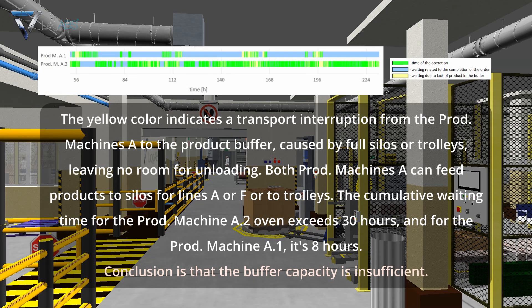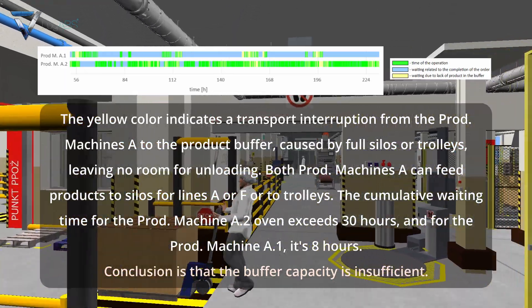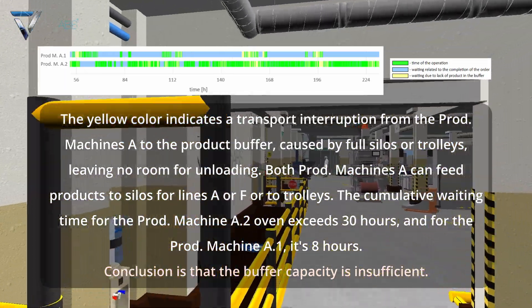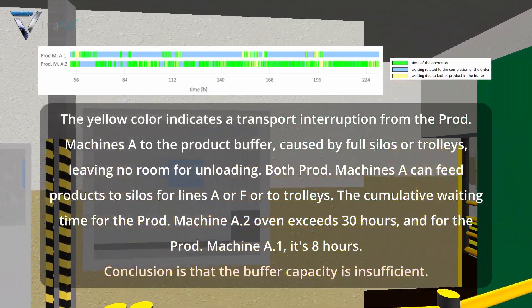The yellow color indicates a transport interruption from the production machines A to the product buffer, caused by full silos or trolleys leaving no room for unloading. Both production machines A can feed products to silos for lines A or F, or to trolleys. The cumulative waiting time for production machine A point two oven exceeds 30 hours, and for production machine A point one it is eight hours. The conclusion is that the buffer capacity is insufficient.